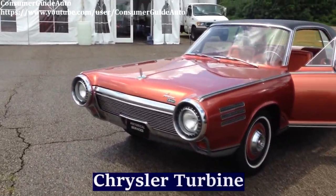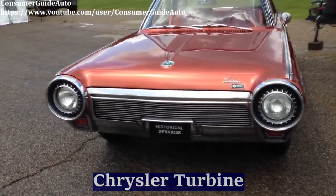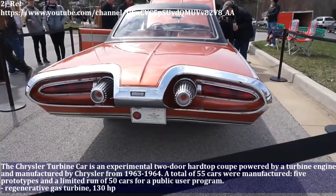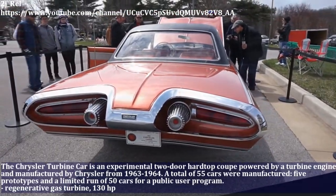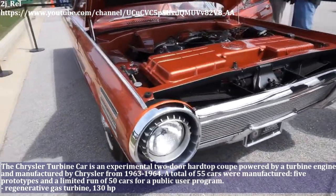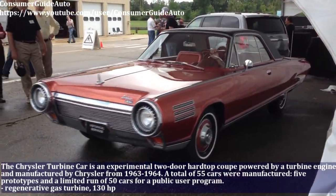The Chrysler Turbine Car is an experimental two-door hardtop coupé powered by a turbine engine, manufactured by Chrysler from 1963 to 1964. This car has a regenerative gas turbine engine and produces 130hp.